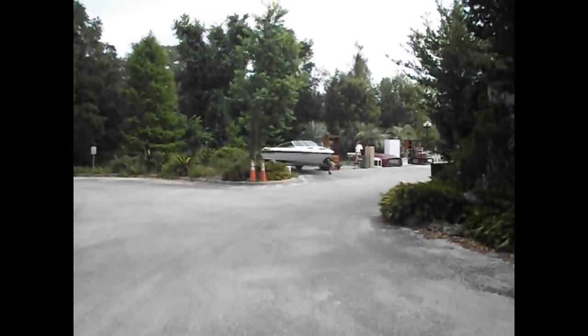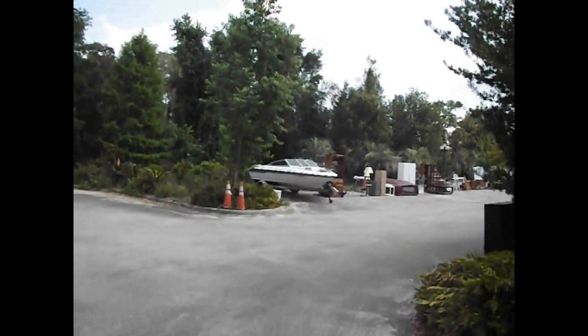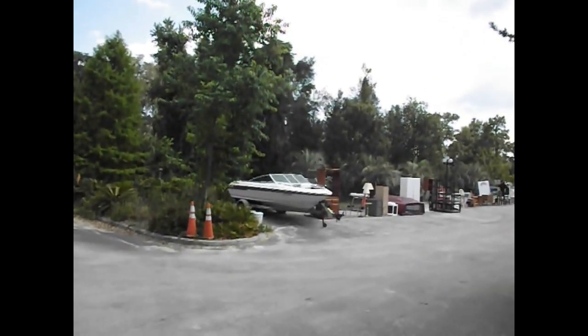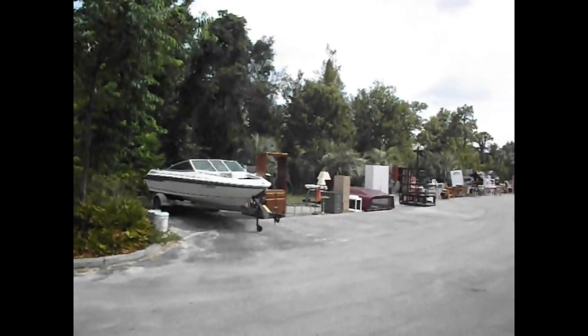Coming over for tomorrow's preview, we have a Sea Ray boat — a nice bow rider. Beautiful hull, beautiful trailer. The interior needs to be redone. It does have an inboard and outboard motor on it. And we'll start right here at the furniture.